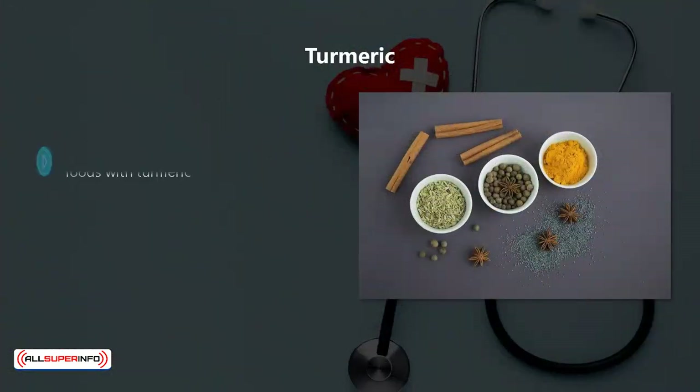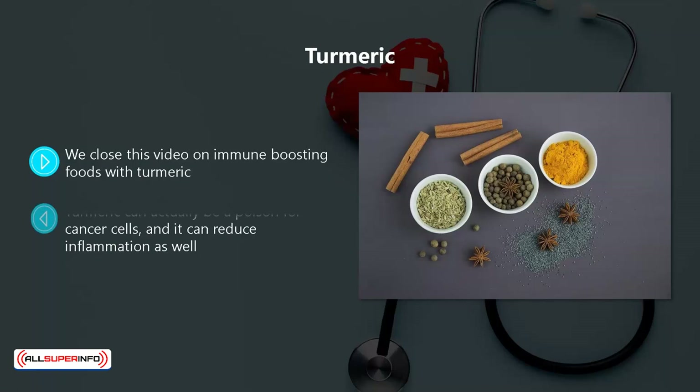Turmeric. We close this video on immune-boosting foods with turmeric. It is a very pleasant spice that you can easily add to your cooking. Turmeric can actually be a poison for cancer cells, and it can reduce inflammation as well.